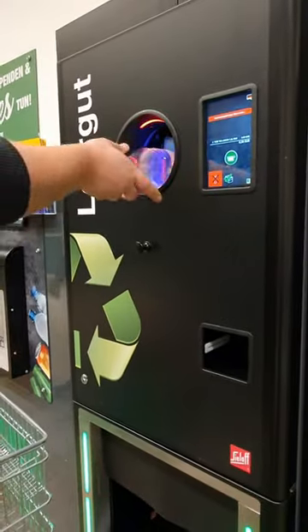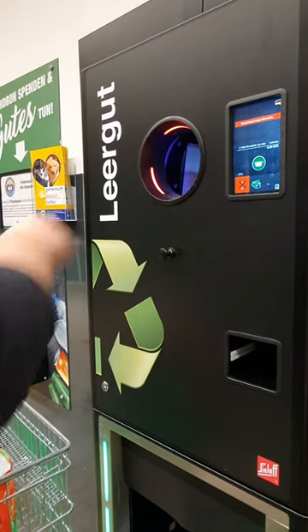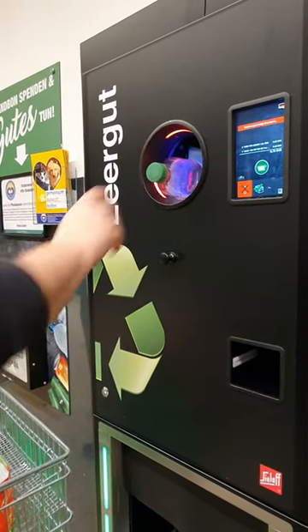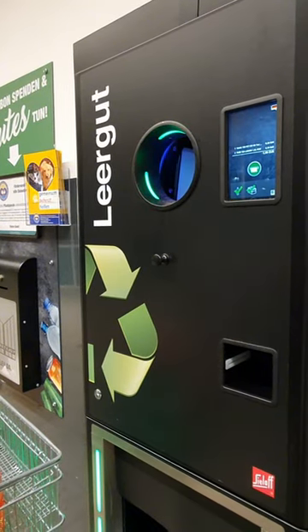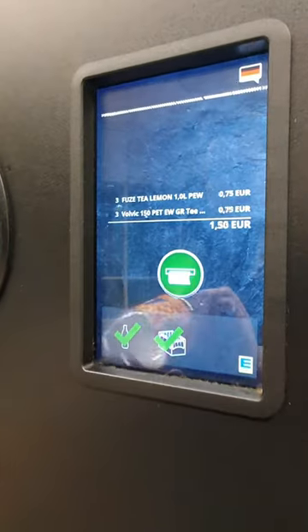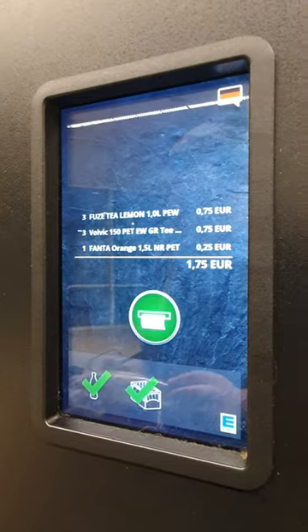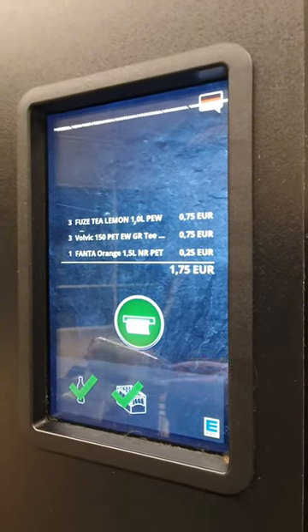Hello everyone, good morning and guten Morgen in German! I got a unique and eco-friendly experience today here in Germany. This is how the bottle return system works and how you can get paid just for recycling.